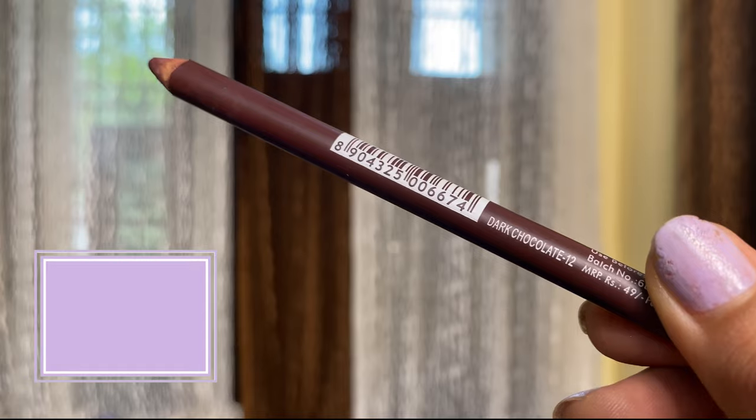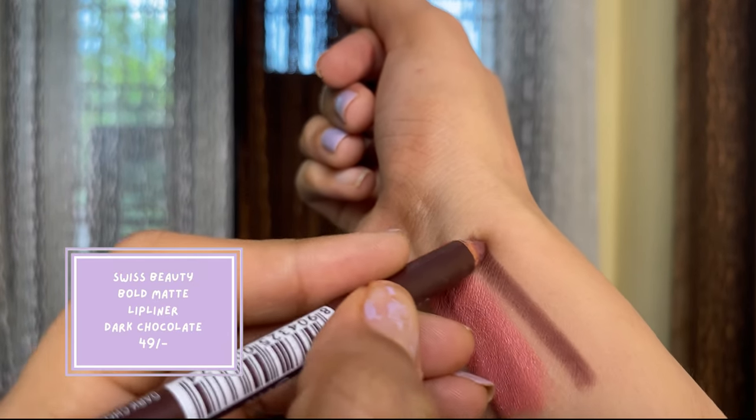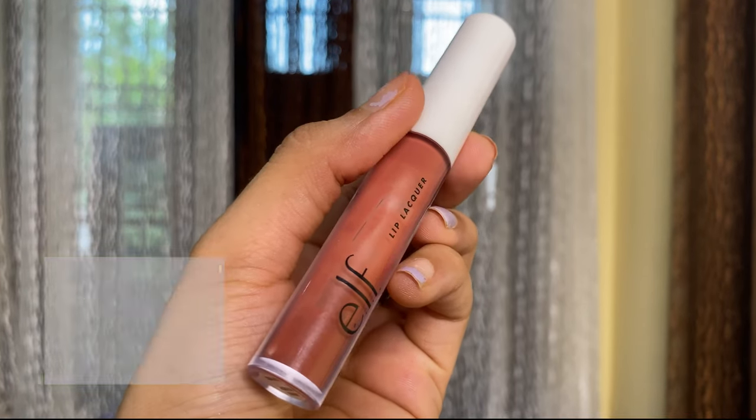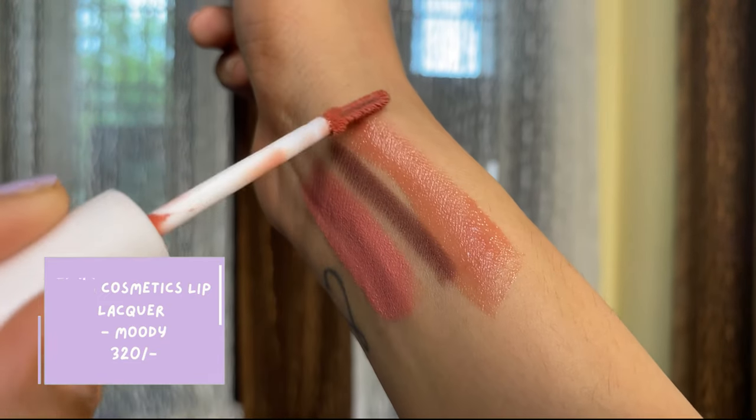Let's start with what I'm wearing right now. This is the Maybelline Cream Sensational Lipstick in the shade Barely Nude. I have applied a lip liner — this is from Swiss Beauty, Bold Matte Lip Liner in shade 12, Dark Chocolate. I've topped it off with a gloss from ELF in the shade Moody.